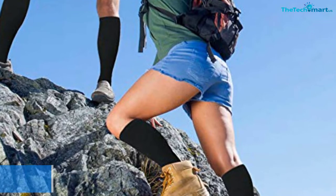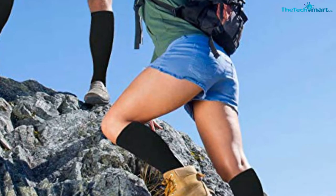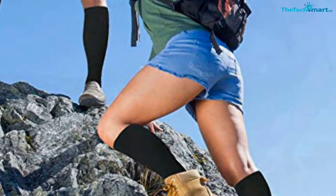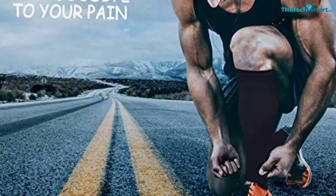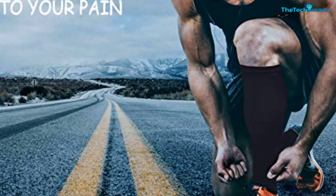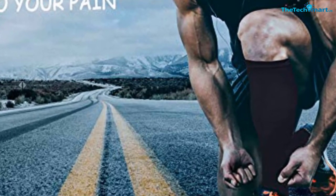These socks also stimulate every cell, remove stress, and relieve symptoms of spider and varicose veins. By so doing, they make sure that you do not suffer from any pain or discomfort. The material used to make them is breathable and wicks away moisture. Besides, the material stays cool when the temperature is warm and warm when the temperature drops.